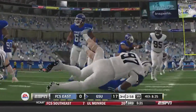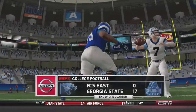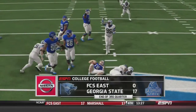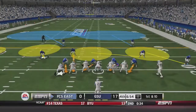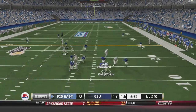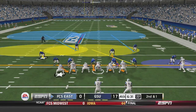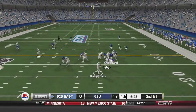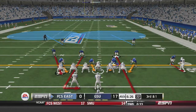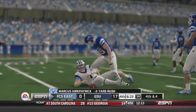The third quarter ends with Georgia State ahead 17-0. The Howlers start with the ball in the fourth quarter. Kirkpatrick takes the snap, takes off up the middle for a 9-yard gain. Second and 1: he fires deep but it's overthrown and incomplete, setting up third and 1. On third down, Kirkpatrick takes off himself but gets sacked in the backfield for a 3-yard loss — the Howlers must punt.